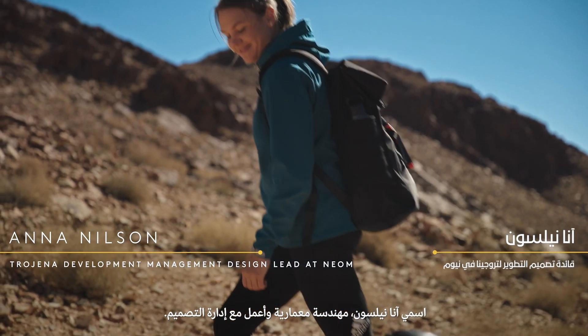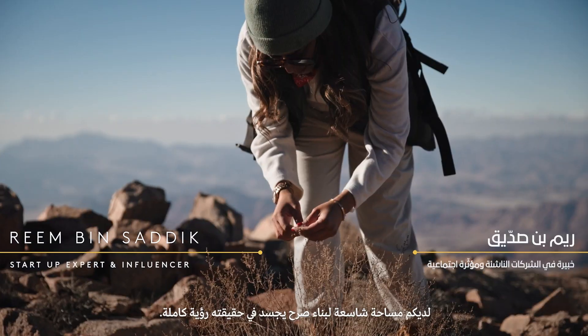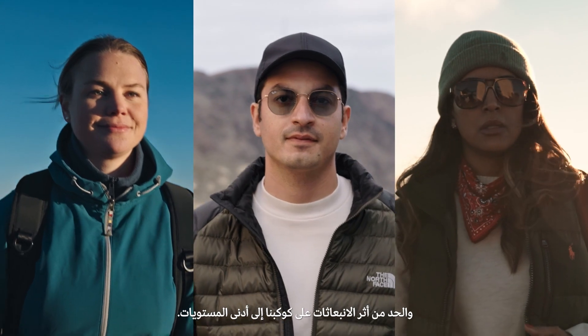I'm Anna Nielsen, an architect working with design management. You have so much room to create something that genuinely is a full vision. We can integrate the latest technology and try to minimize the footprint.